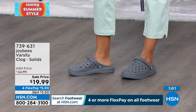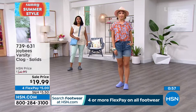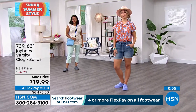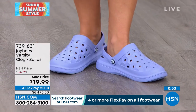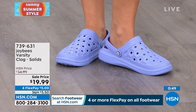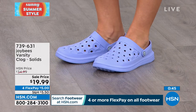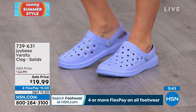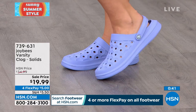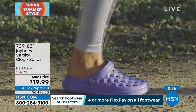Perfect for these summer months and sweltering temperatures. You want a shoe that's not going to feel like a burden — it gives you breathability, freshness, and comfort. Reviews on hsn.com mention shoppers who suffer from arthritis, foot problems, or swollen feet saying these are the shoes for them.